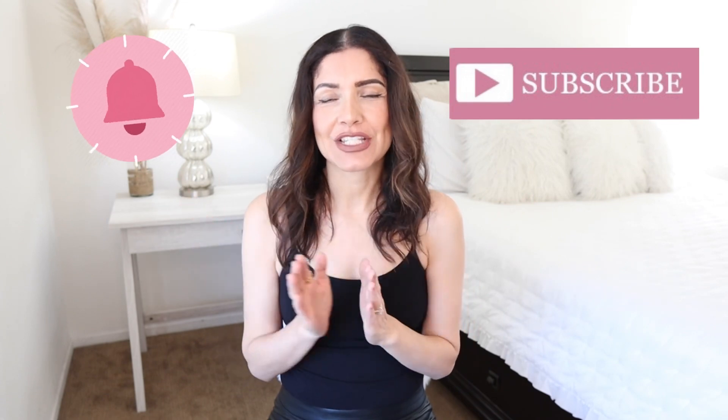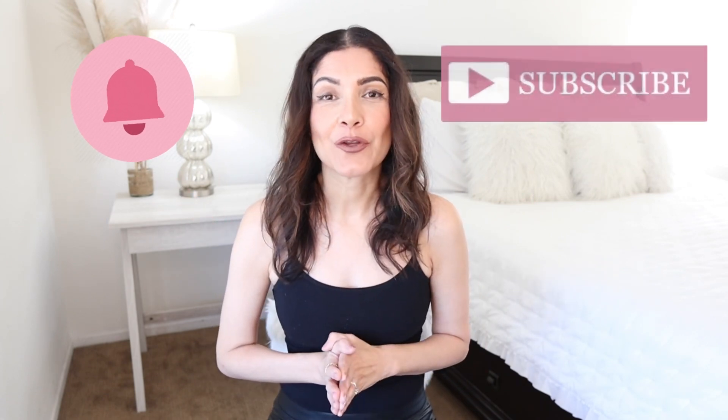Alright guys, that's all I have for this video! Please let me know which outfit was your favorite. Don't forget to subscribe and hit that notification bell to receive notifications every time I post a new video. Keep watching — I'll see you there, bye bye!